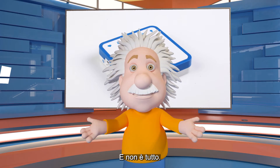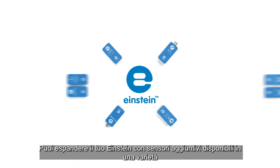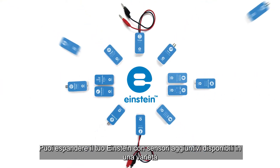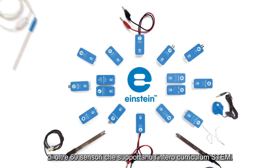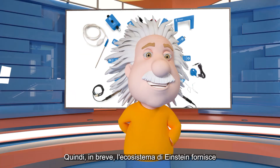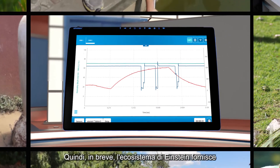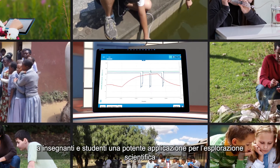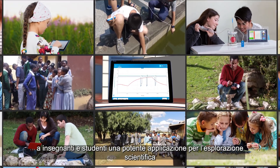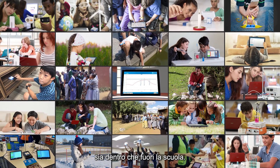And that's not all. You can expand your Einstein with additional sensors from a variety of over 60 sensors that supports the entire STEM curriculum. In short, the Einstein ecosystem provides teachers and students with a powerful application for scientific exploration both in and out of school.